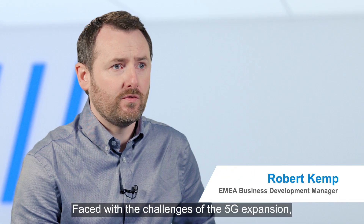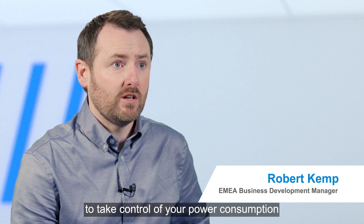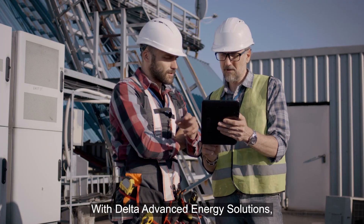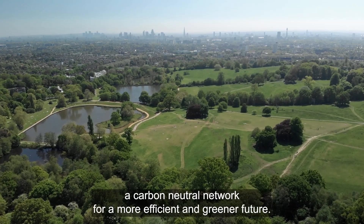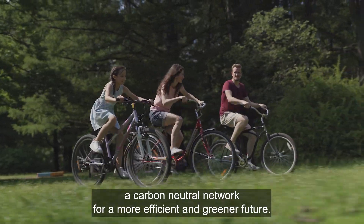Faced with the challenges of the 5G expansion, it's never been more important to take control of your power consumption and carbon emissions. With Delta Advanced Energy Solutions, you can optimize both your sites and your team, allowing you to move toward a carbon neutral network for a more efficient and greener future.